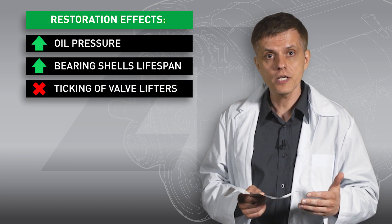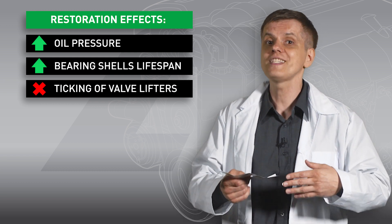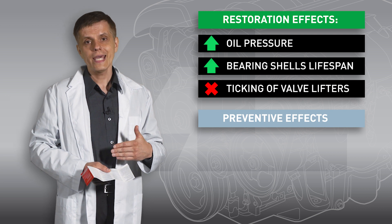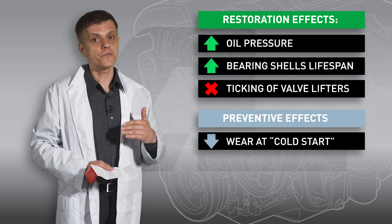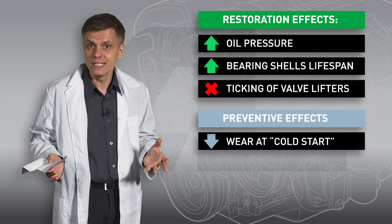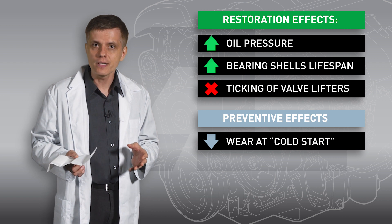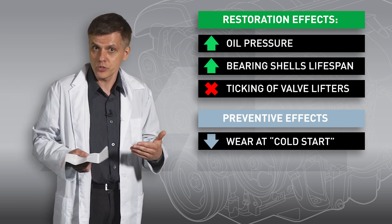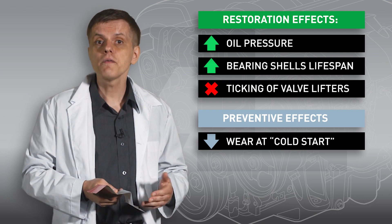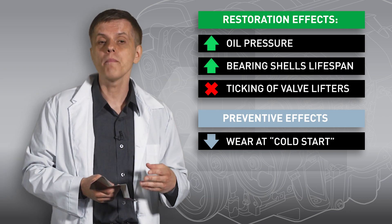It restores plungers of valve lifters or hydraulic tappets, restoring their ability to maintain oil pressure, which removes the ticking sound from under the engine head cover. Aside from restoration effects, there are preventive ones. Each time you start the engine, for the first few seconds it works in a dry friction mode — the motor oil needs time to get delivered to all sections of the engine. The wear is really heavy at this moment, especially in cold weather. If the engine is treated with an Atomium Active Plus compound, friction surfaces retain an oil film, so even the first piston movements happen lubricated. This makes engine start easier and reduces wear by several times.